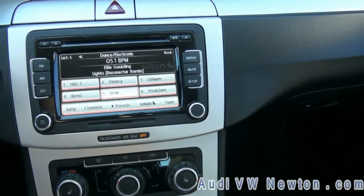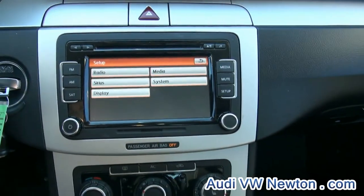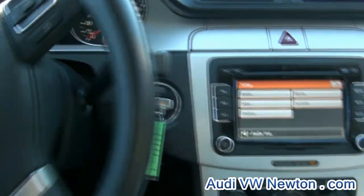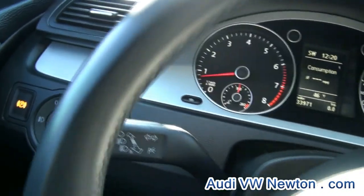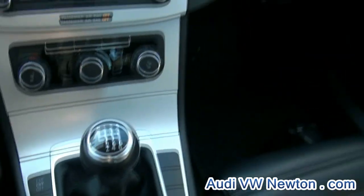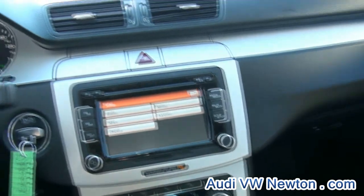It's all touch screen, by the way. You have the cool key. And the electric brake — it has the auto hold system to keep the car in place so it doesn't roll back.